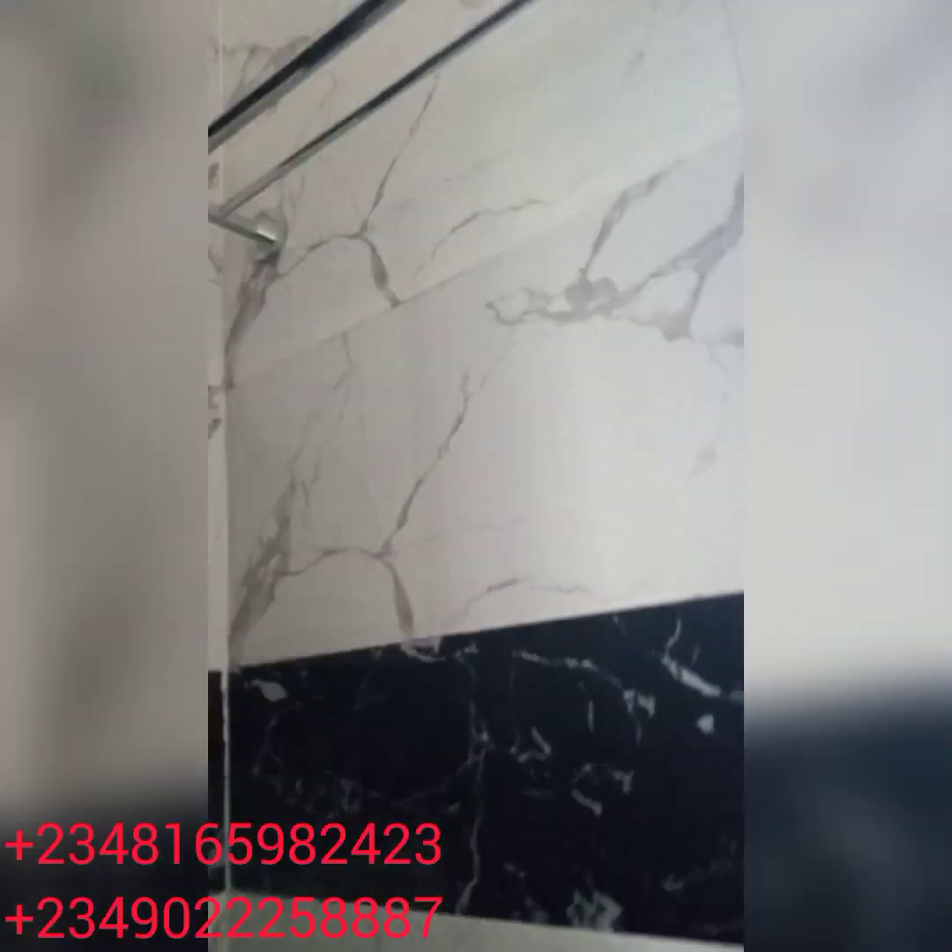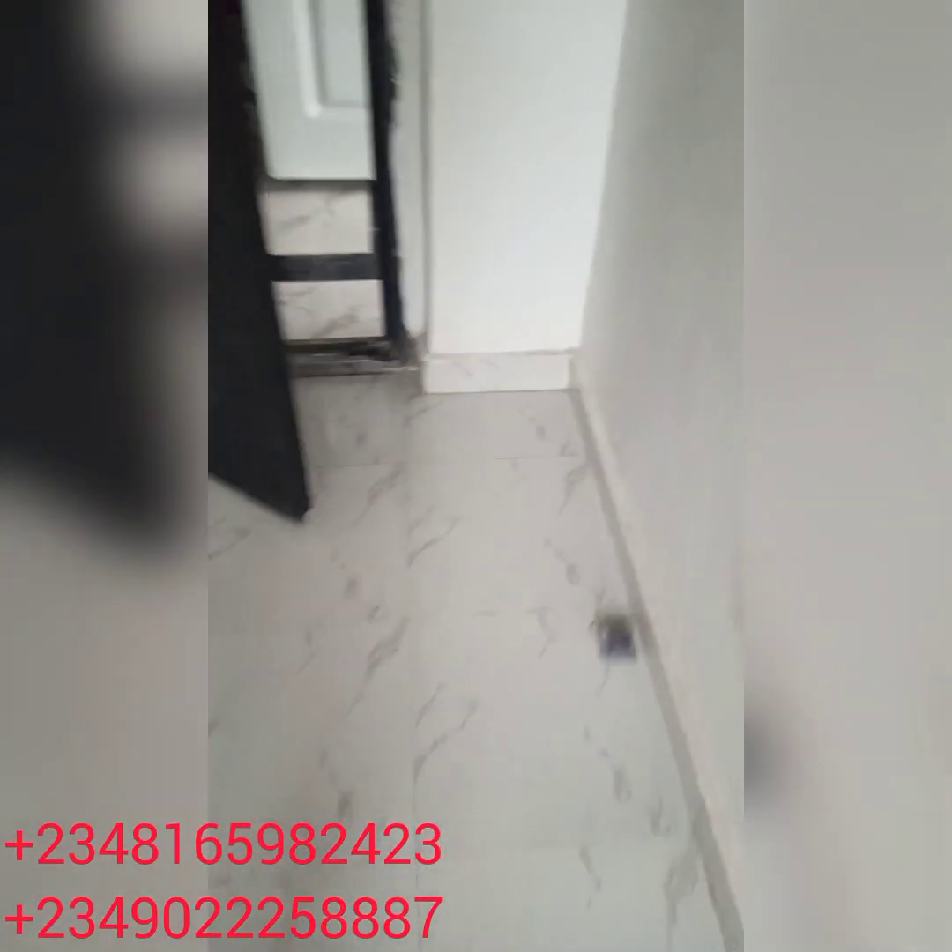We do cleaning of newly built apartments and used apartments — maybe an apartment they are already using, or one they just want to use, or one they just finished building. We do general cleaning. We clean both the interior, and if you want us to clean the exterior also, no problem.